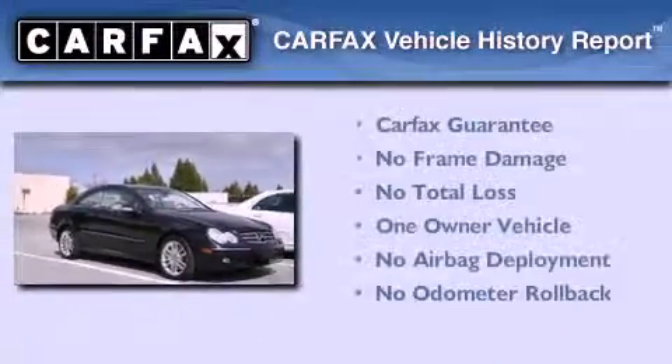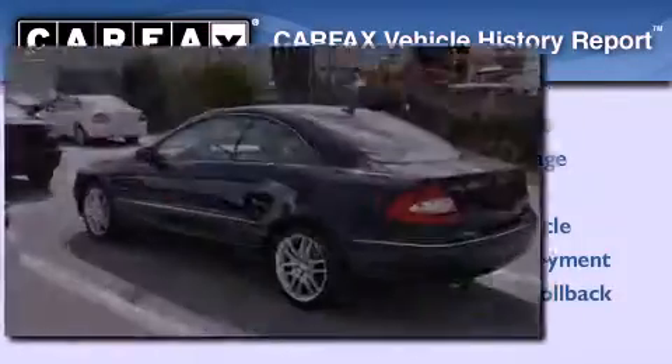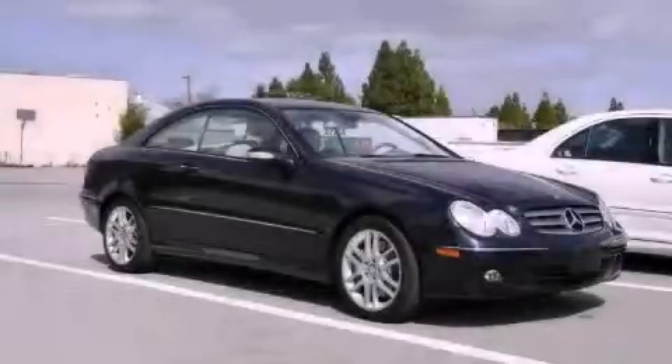This Mercedes-Benz has had only one owner, and it qualifies for the Carfax Buy-Back Guarantee. Contact us today to arrange your test drive.